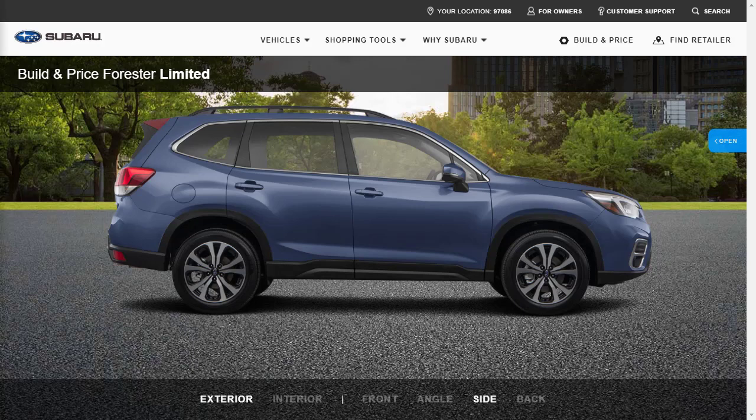If you found this review of the 2021 Subaru Forester Limited helpful, informative, or entertaining, please like, share, and subscribe to my channel. Have a wonderful day, and I will see you on the very next video.